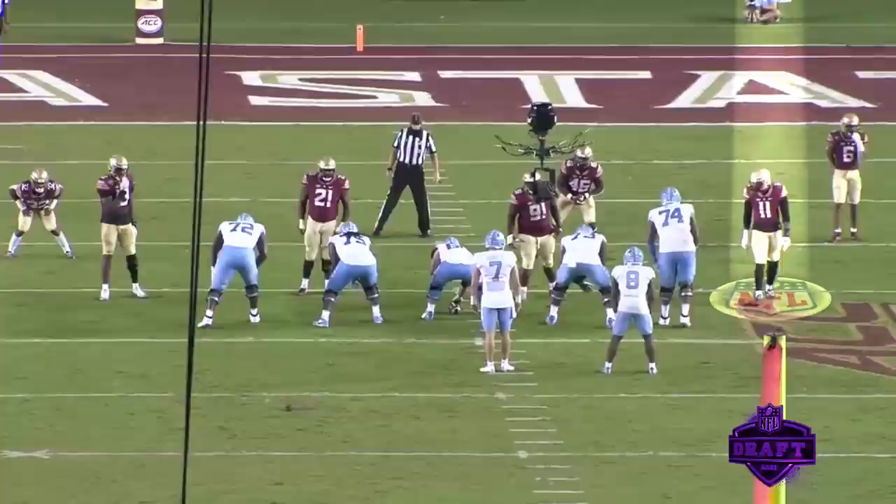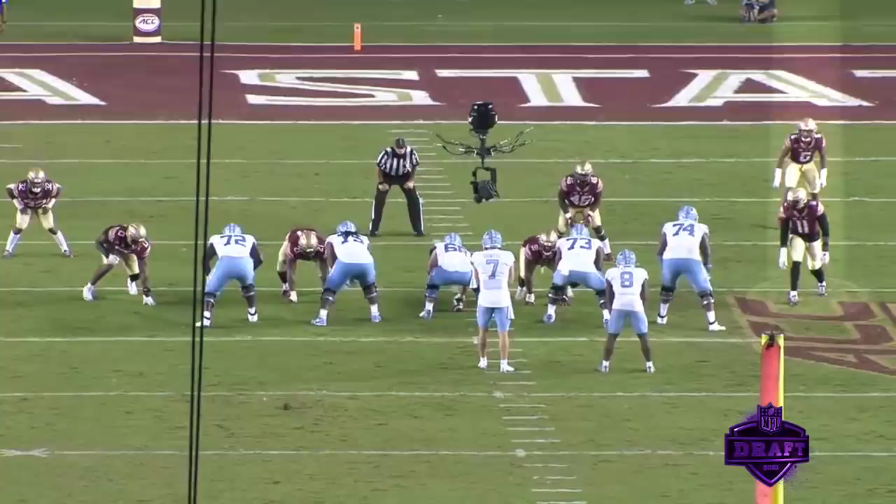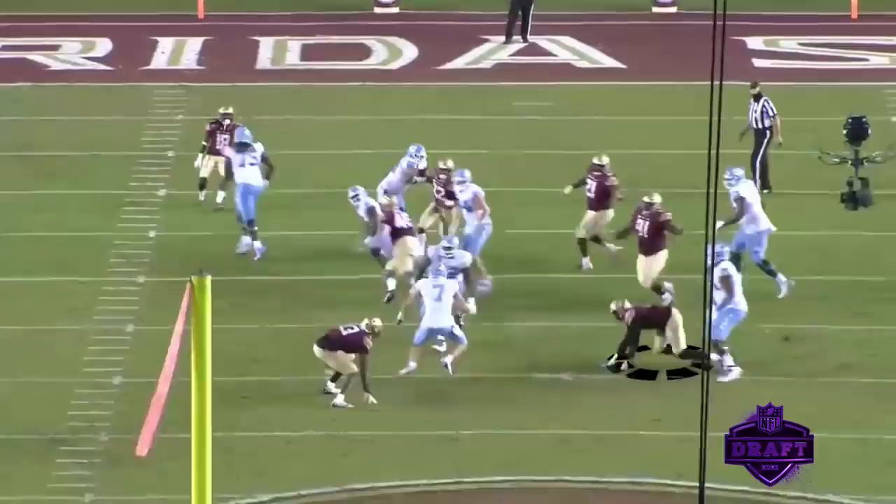Play number three — you'll see Janarius on the right side of your screen. This is an example of a club and a rip to get himself upfield. What I love is his effort, his tenacity — he falls on the ground, gets back up, and still gets in on the sack. You see a lot of effort plays out of this guy.